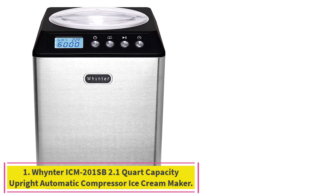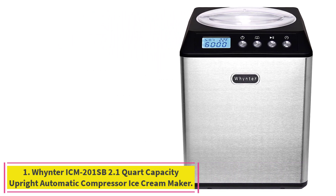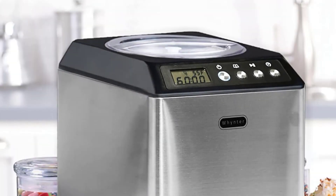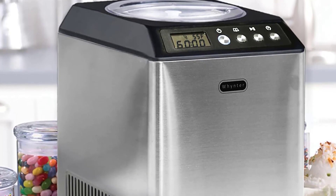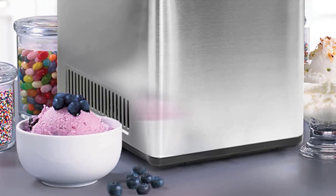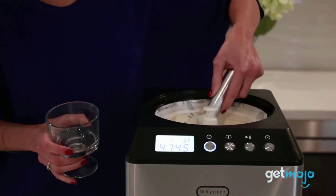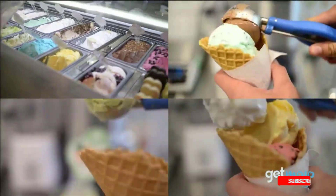Starting at number 1: the Winter ICM 201 SB, 2.1 Quart Capacity Upright Automatic Compressor Ice Cream Maker. Ideal for entertaining, this high-capacity unit makes up to 2 quarts of your favorite frozen dessert in a single batch. Make delicious homemade ice cream that you can fully customize to taste.